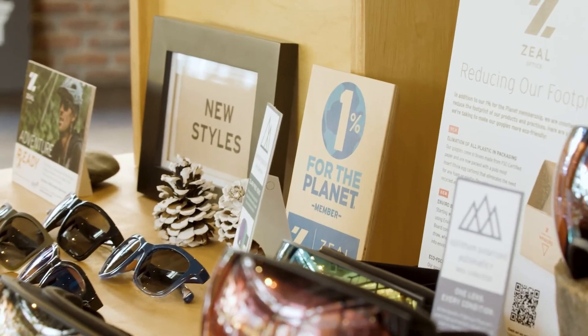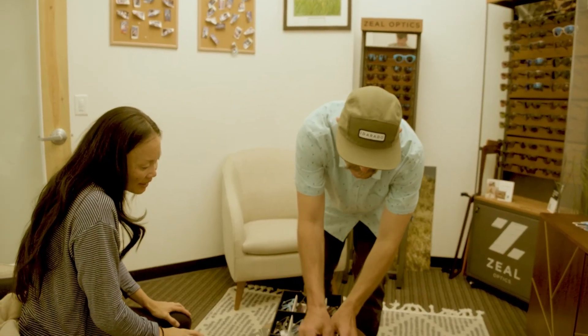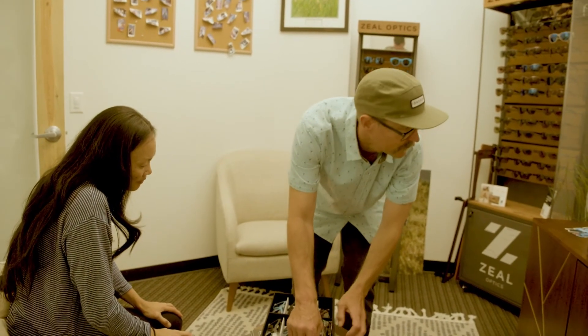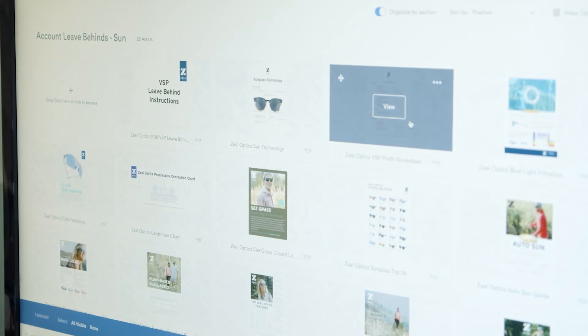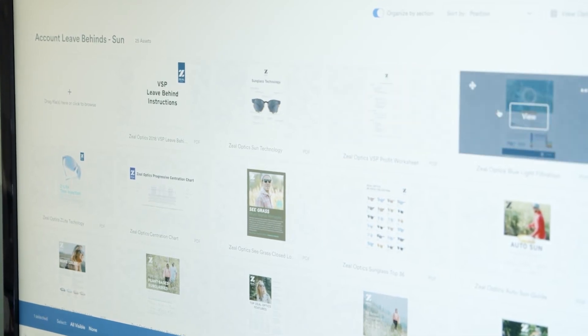It was really almost a full-time job for our marketing specialist just to disseminate the tools that we had on hand. So when we started doing some research on digital asset management tools out there, Brandfolder popped right to the top of the list. What we love about Brandfolder is just how simple it is and how we're able to quickly update our assets and share them and disseminate them very easily to a wide array of users.